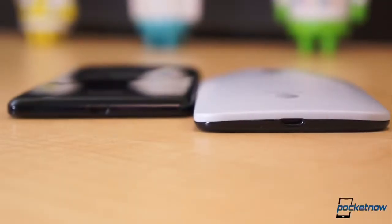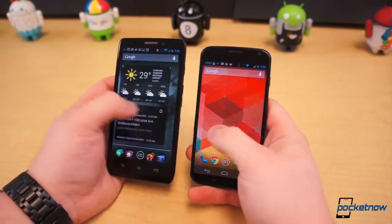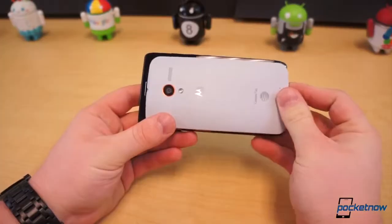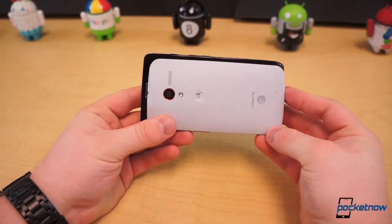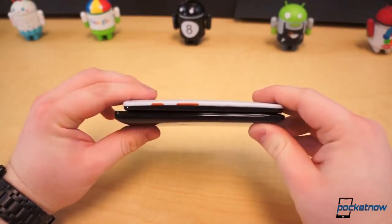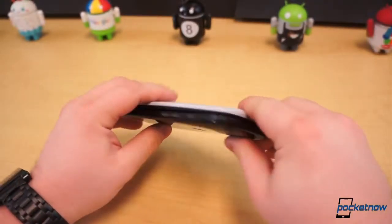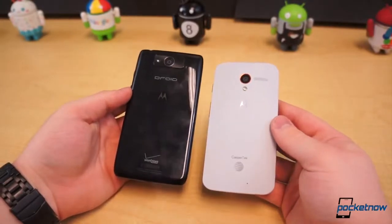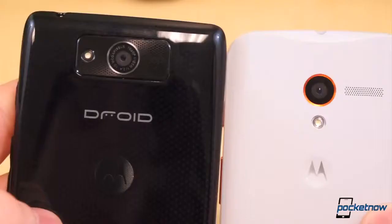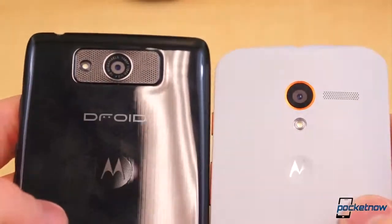Their dimensions differ as well. The Moto X measures 129.3mm tall, 65.3mm wide, 10.4mm thick, and weighs 130 grams. It's 8.2mm shorter, 5.9mm narrower, 3.2mm thicker, and 7g lighter than its larger compatriot. Their outsides are clearly quite different. The Ultra is definitely more reminiscent of an older Motorola, while the Moto X is fresh and symbolic of starting anew.